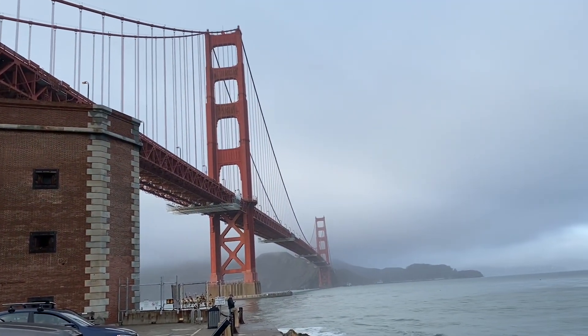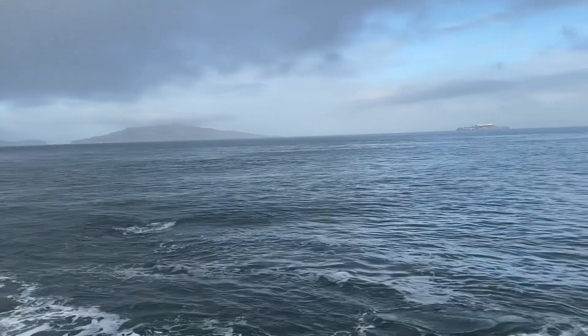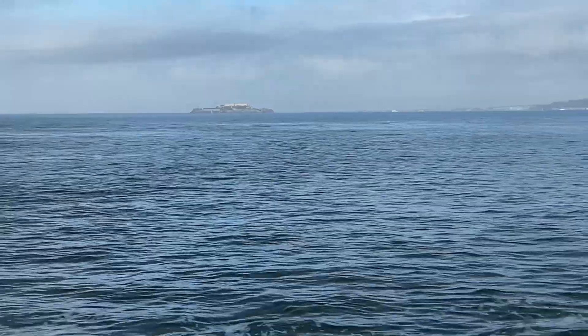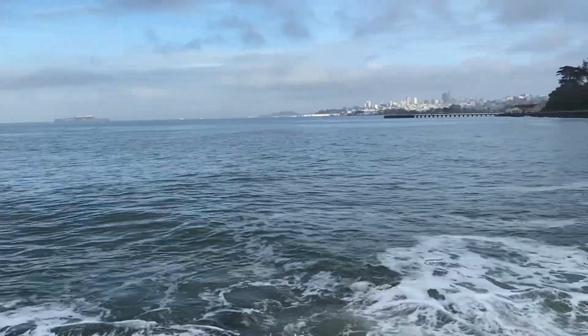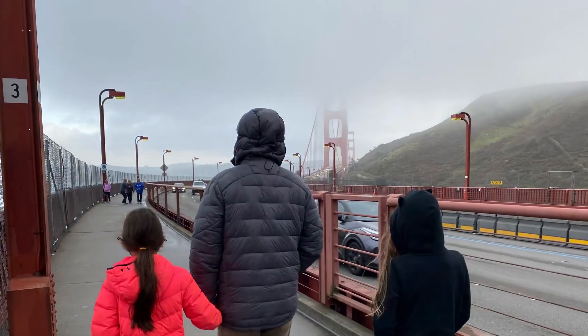You definitely have to check out the Golden Gate Bridge. There is an NPS site down there — it wasn't open because of COVID so we couldn't work on Junior Ranger packets, but I'm sure they have that normally. You can park on either side of the bridge. On one side we parked kind of underneath where you can see Alcatraz out in the distance, then we drove over the bridge, parked on the other side, and did the walk across for a little distance.